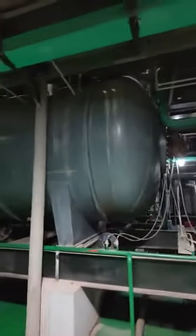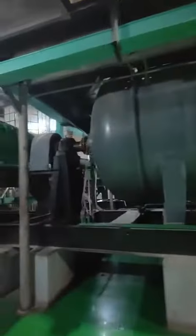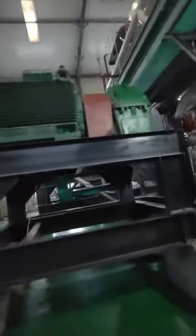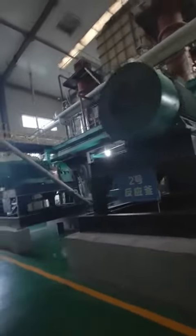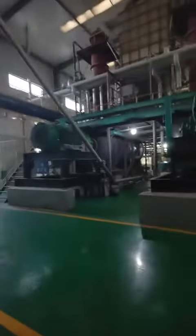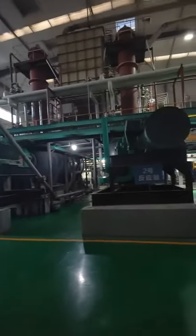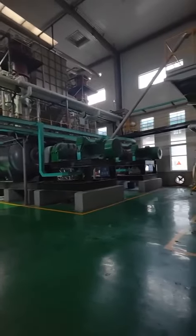This is the reactor. 26 square meters. It's very big — it's the biggest one in the world. We have one, two, three, four.